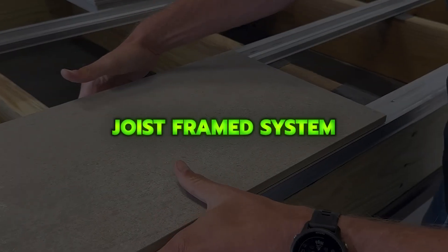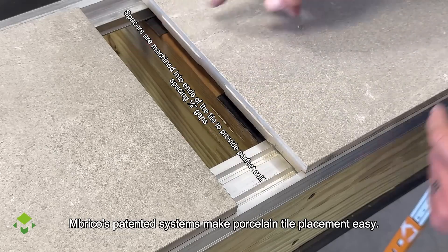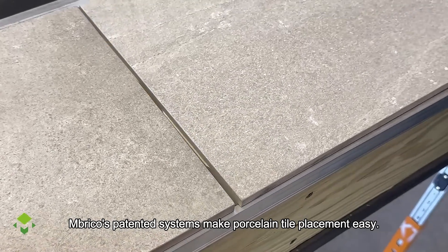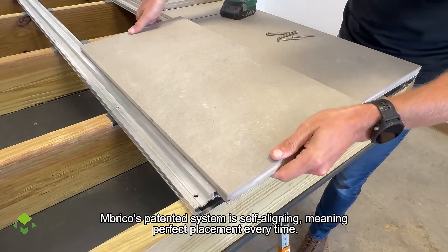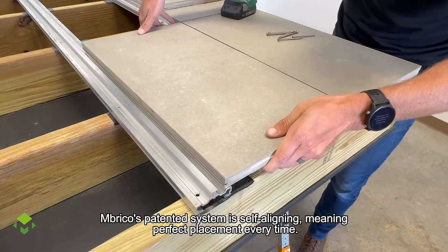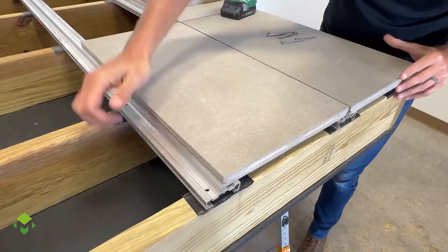The Imbrico Joist Frame System is a porcelain tile decking solution that locks tiles onto an aluminum track set over standard joists, creating a durable, low-maintenance surface for outdoor decks and rooftop spaces. It offers a clean, grout-free finish that stays stable and long-lasting in all weather conditions.